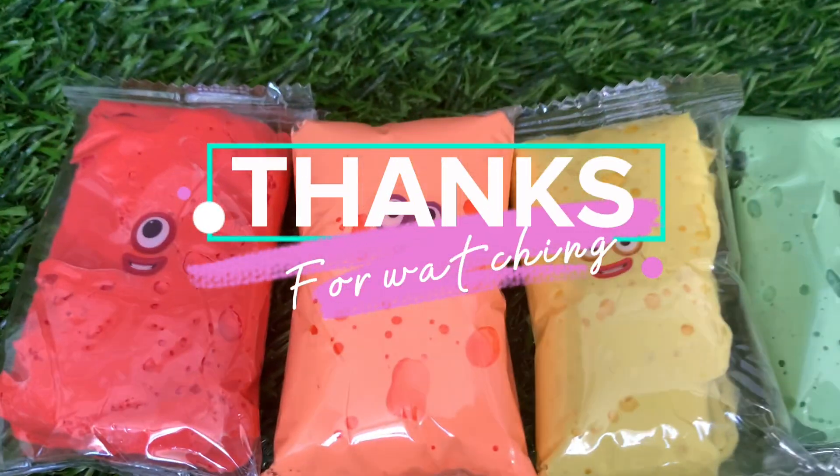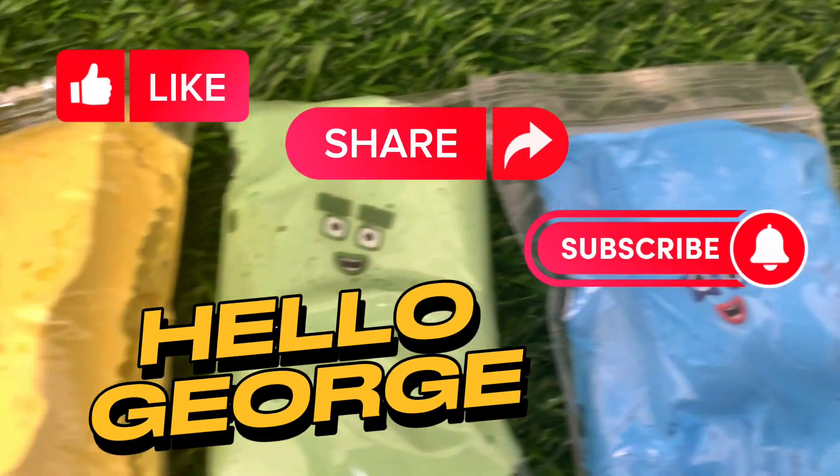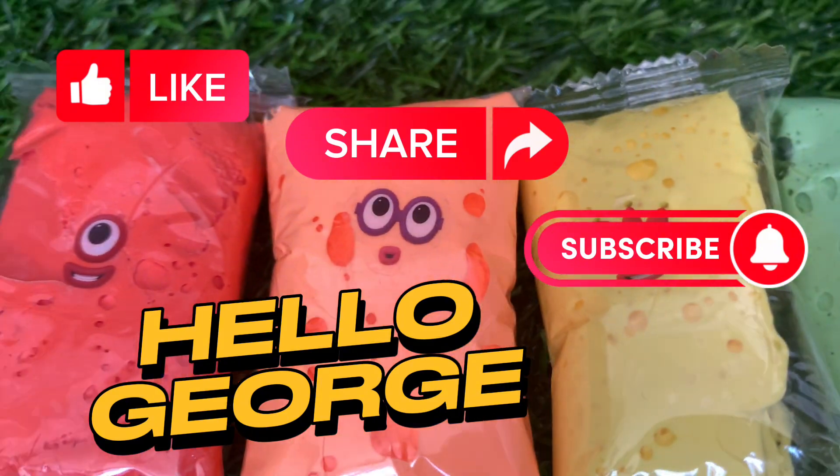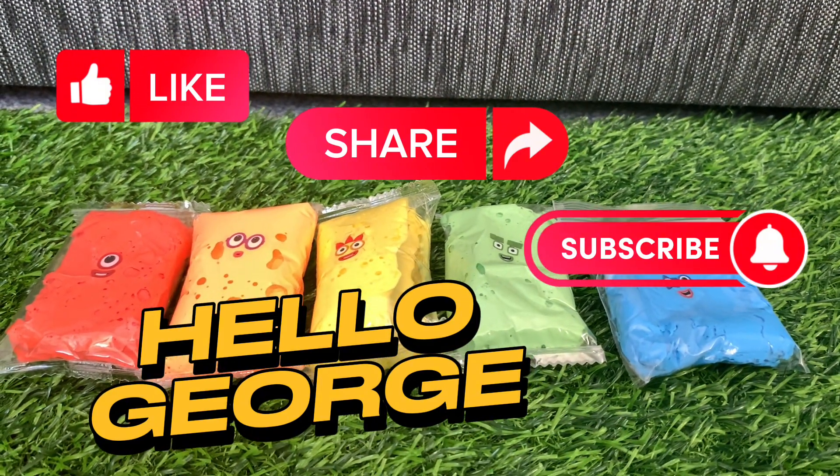Thanks for watching and hope you like our video! Please don't forget to like, share, and subscribe to our channel. Hello George! Hope to see you again next time. Bye!